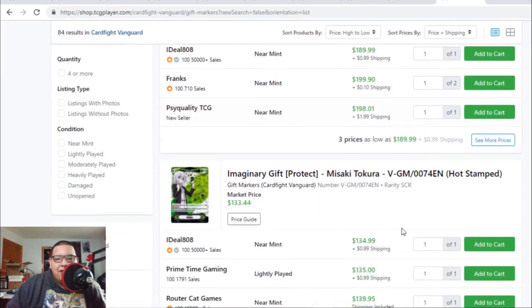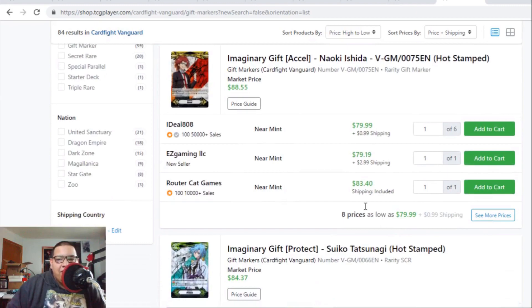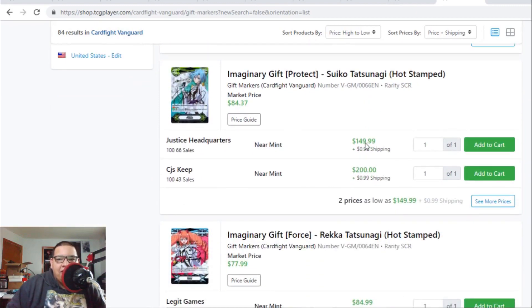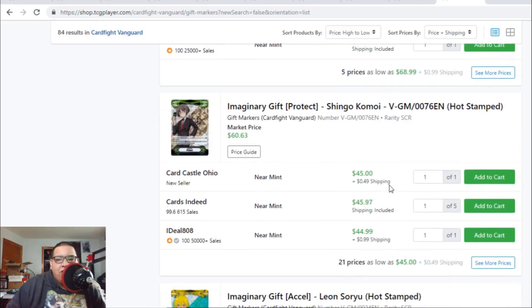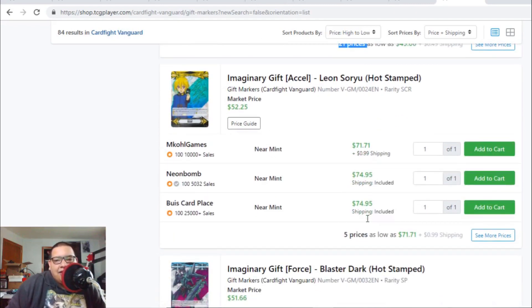The gift marker prices are insane. The Accel gift marker, the new one, is basically $190 and then $200. The Masaki gift marker is $135 to $140. The Naoki gift marker is holding at $80. The Protect gift marker is $150 to $200. The Record gift marker is $85 to $88. The old Masaki gift marker is $69 to $71. The Shingo gift marker is $45 — do not spend more than $20 on this one, it will go down eventually and there are a lot of copies online.